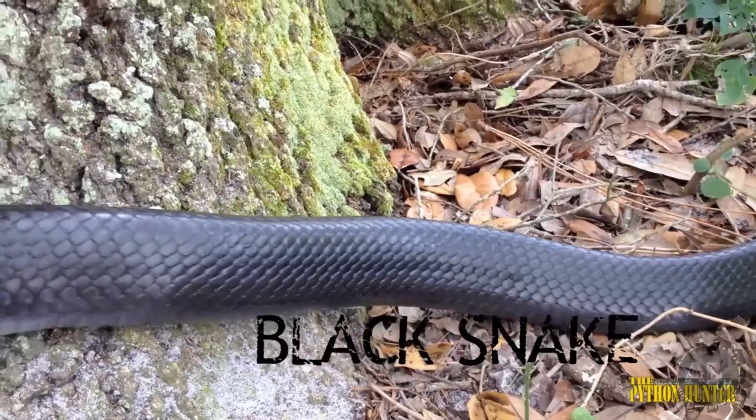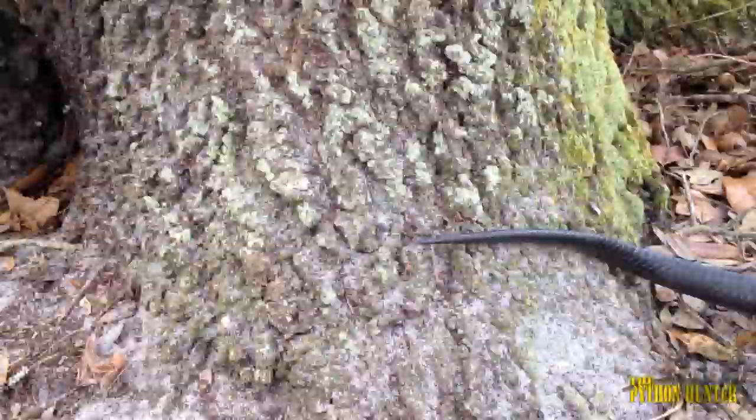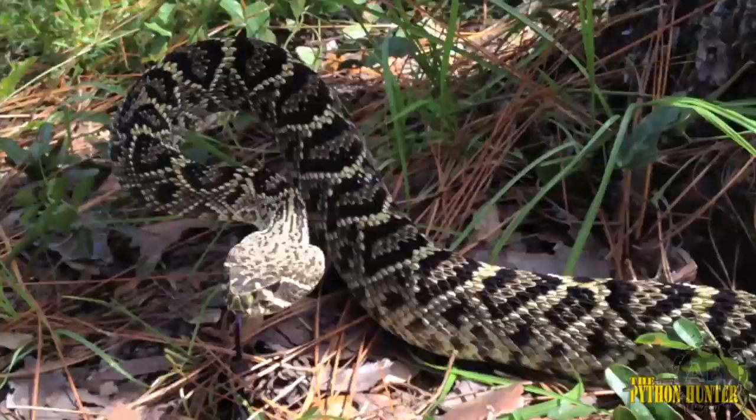The eastern indigo snake is one of the most iconic and the largest native snake in North America. Without our help, the indigo snake, along with some of the other reptiles sharing the same habitat, may be lost forever.